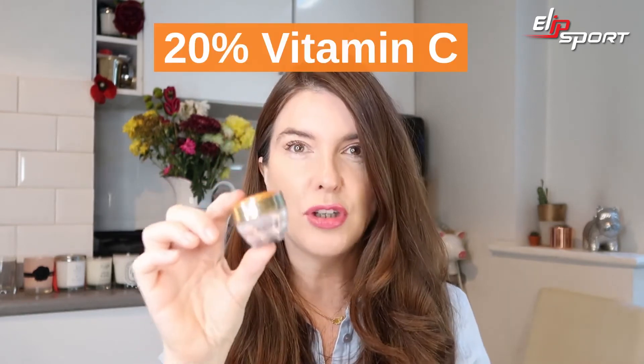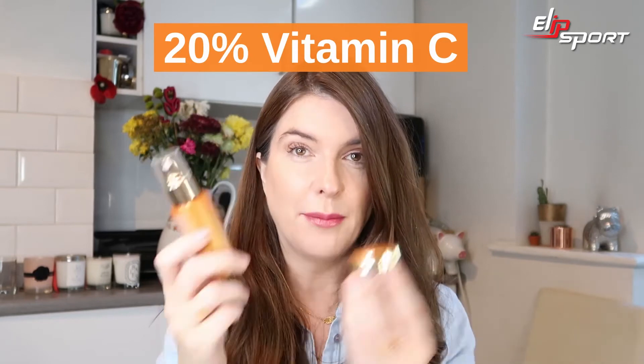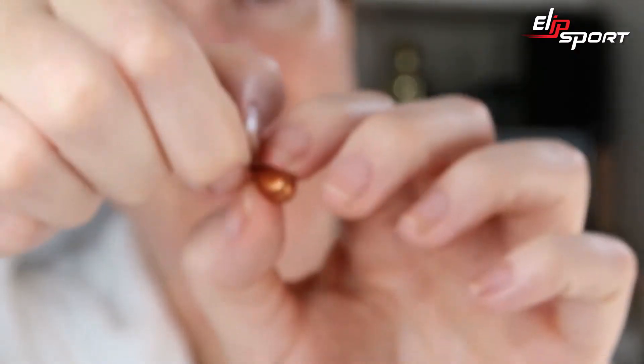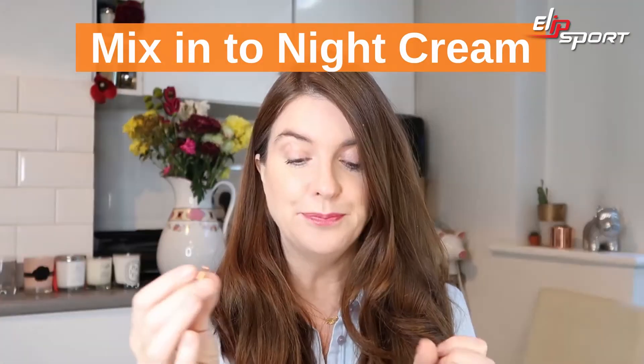These are like a double dose power shot treatment — they contain twice the amount of Vitamin C as the serum. All you do is twist off the top, squeeze out the contents of the capsule and mix it into your night cream. Over time these little capsules will work to tackle dark spots and pigmentation, which is one of my bugbears. I'm always trying to even out my skin tone and every time I use one I wake up with extra glowy, smooth, happy skin — so I'm really loving these.